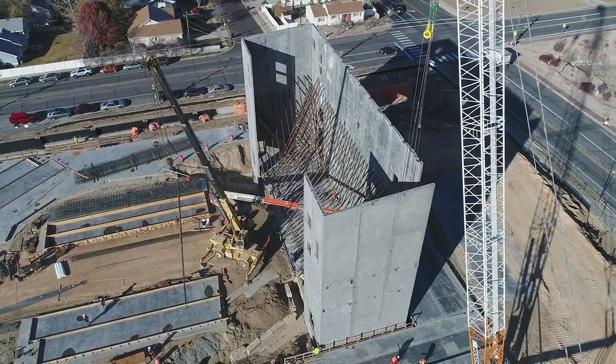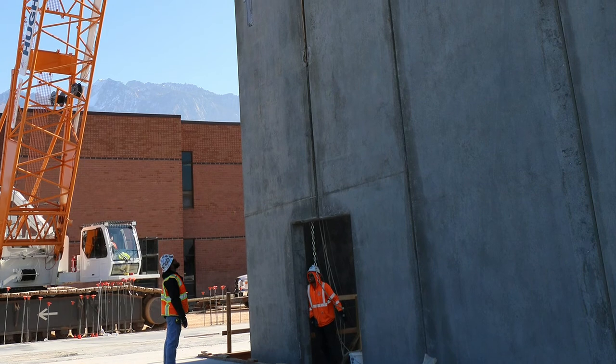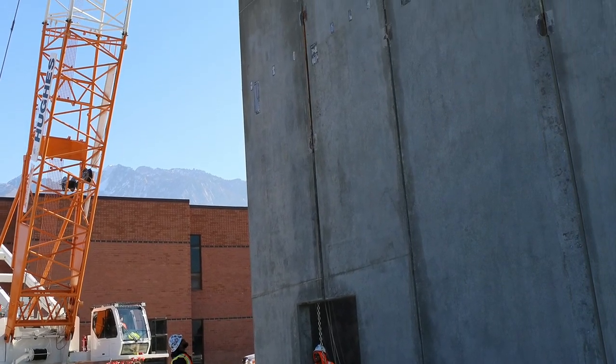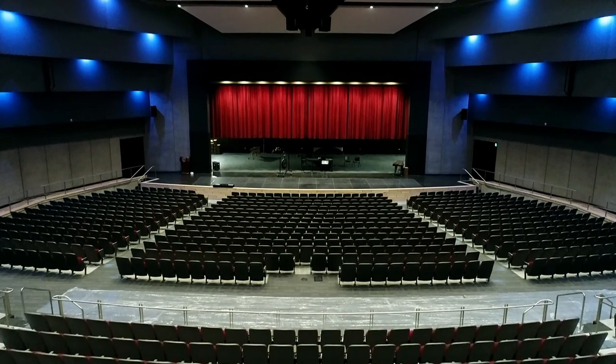The 65 panels for the new auditorium and Performing Arts Center average more than 72 feet in height and average 11 inches in thickness, with some panels weighing over 135,000 pounds.